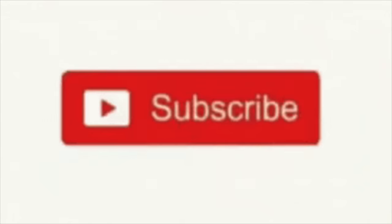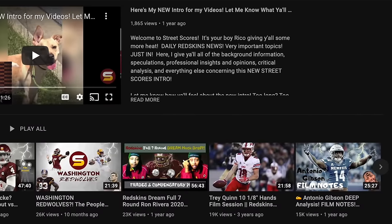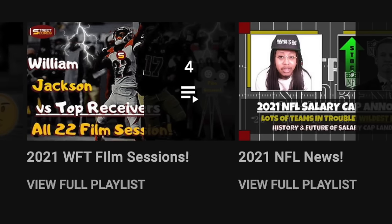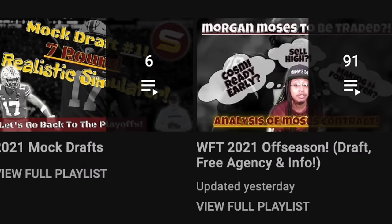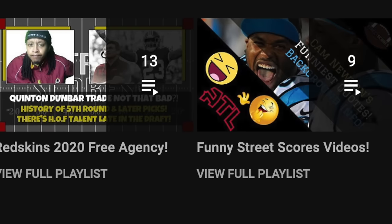Before we dive into all of that, make sure you farm that like button, farm the subscription button, and farm the bell next to that subscription button so you get notifications each and every time I release an informative and opinionated video just like this one. Also make sure you follow the channel on Facebook, Instagram, Twitter, TikTok — all of that. The link is in the description of this video and every video. I really appreciate y'all. Stay tuned, this is the mock draft.